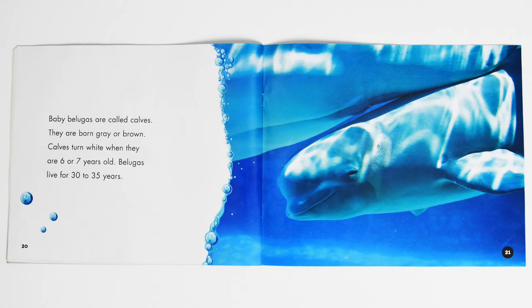Baby belugas are called calves. They are born gray or brown. Calves turn white when they are 6 or 7 years old. Belugas live for 30 to 35 years.